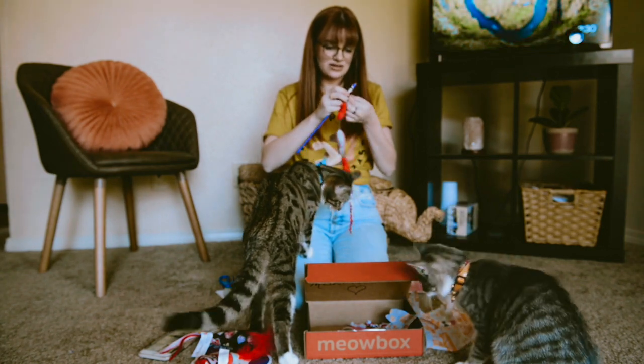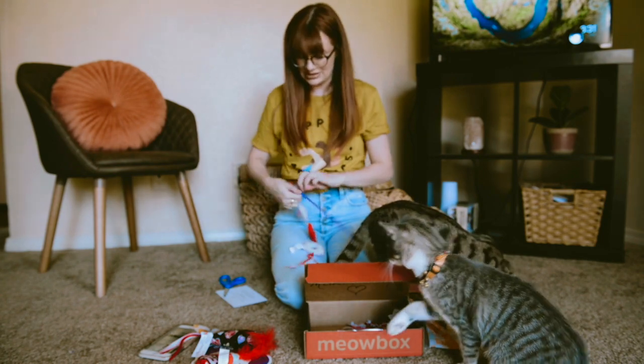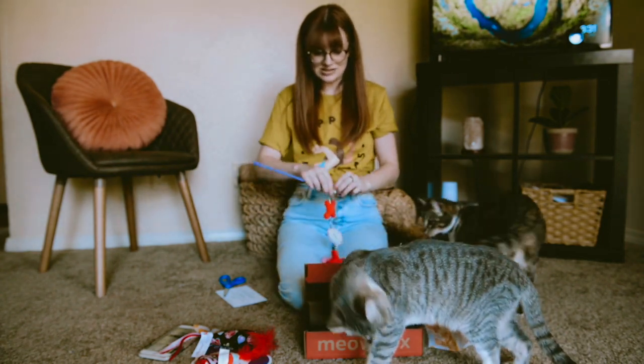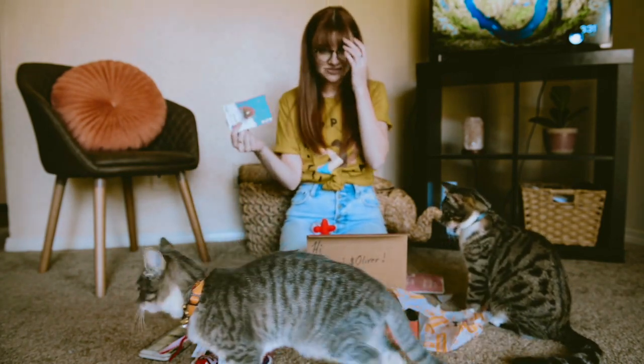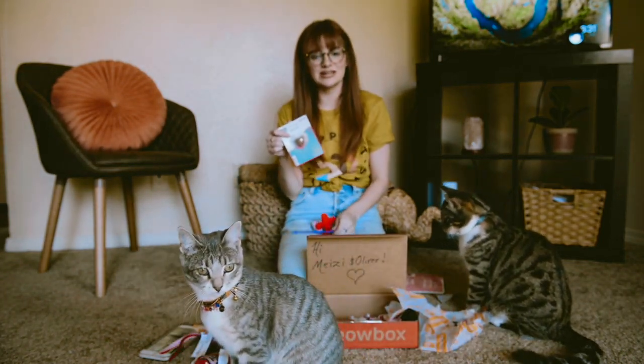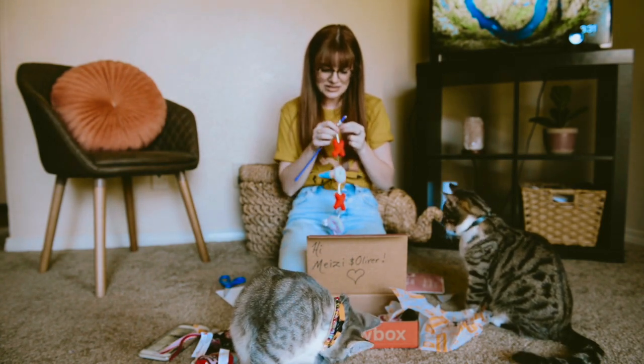I'm kinda interested to open up the silver vine and see what she thinks of it because I feel like she's one of those cats that doesn't really respond to catnip as much as Oliver. So I'm kinda interested.